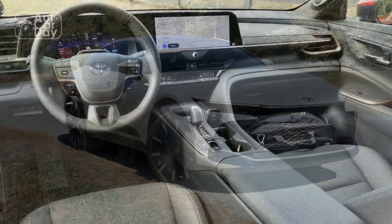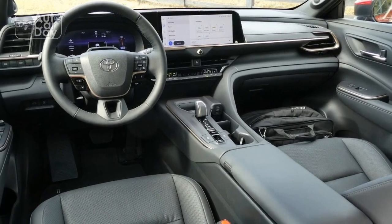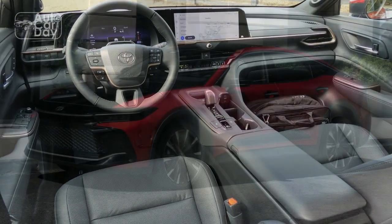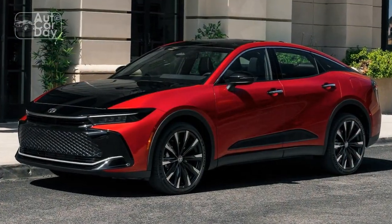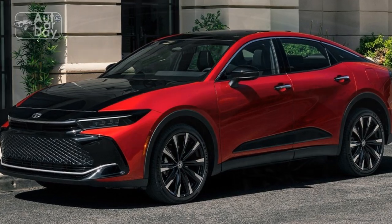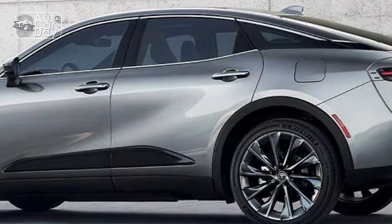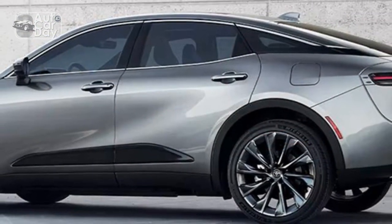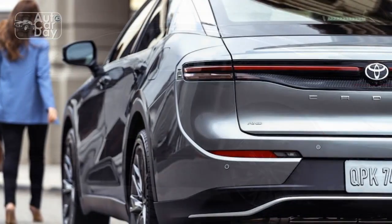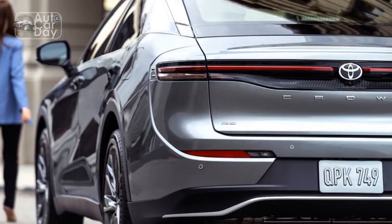Safety and Reliability. Toyota has always prioritized safety, and the 2023 Toyota Crown is no exception. The sedan is equipped with a comprehensive suite of advanced safety features designed to protect occupants and enhance driver confidence. This includes active safety systems such as adaptive cruise control, lane keeping assist, blind spot monitoring, and automatic emergency braking.